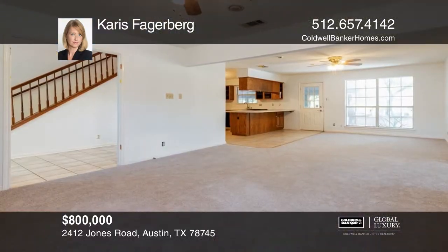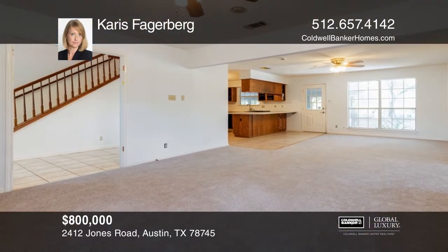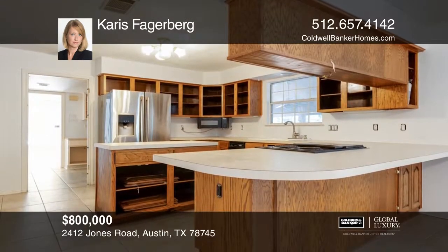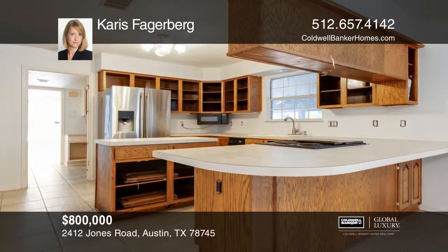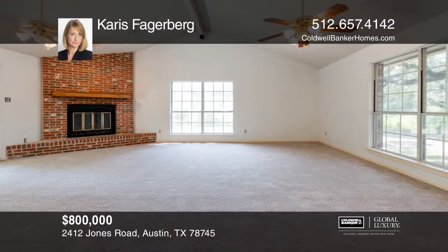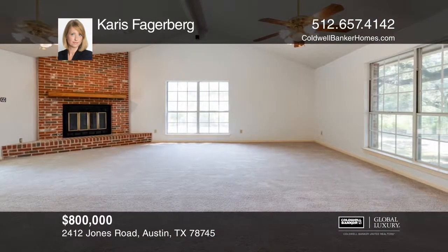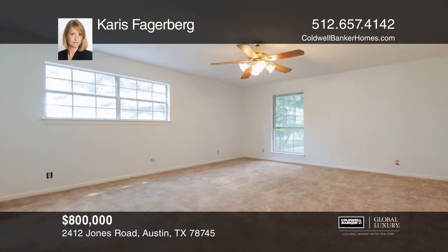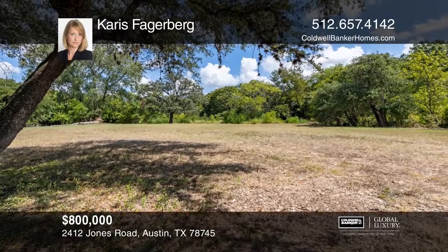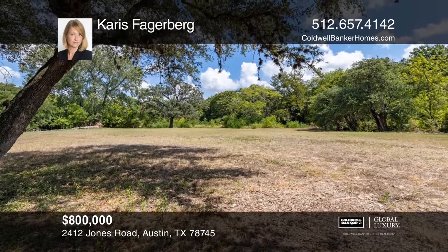This stately home sits on approximately 2.75 acres and features four bedrooms, three baths plus a private entry business suite. The kitchen and baths have been partially gutted and are ready for your personal touch. A screened porch overlooks the outdoor entertaining area with a fire pit, two storage buildings, and acres of majestic trees and peace. Karis Fakerberg would love to tell you more.